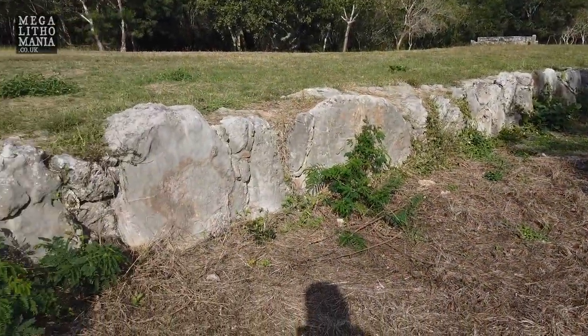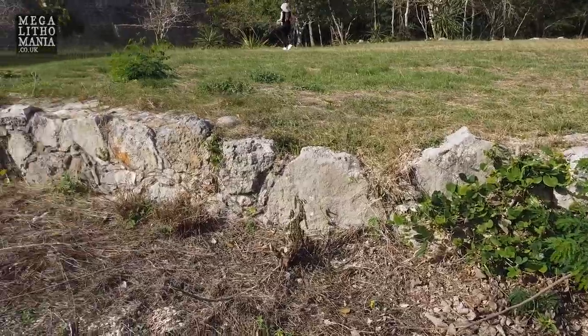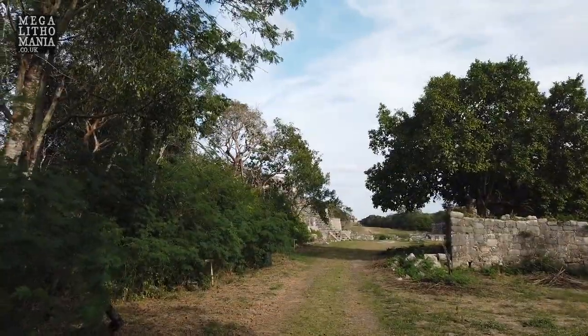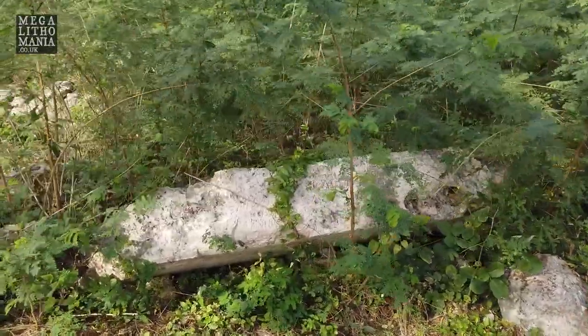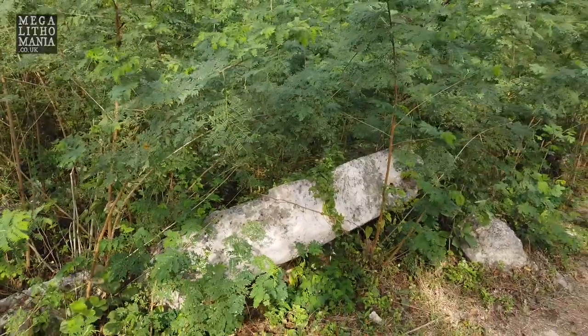You can actually see here the construction — the raised area of the White Road or Sackbe — which leads into the main plaza. We're just heading west through the edge of the plaza, and there's a massive stele that's fallen over here in the undergrowth, probably eight to ten feet long and a couple of feet wide.